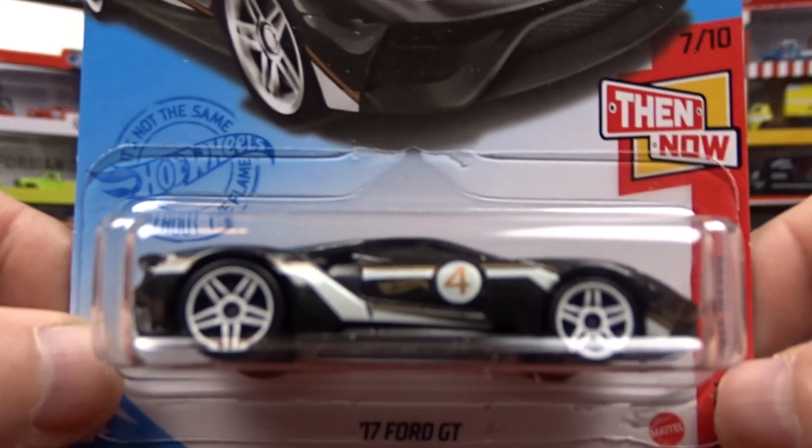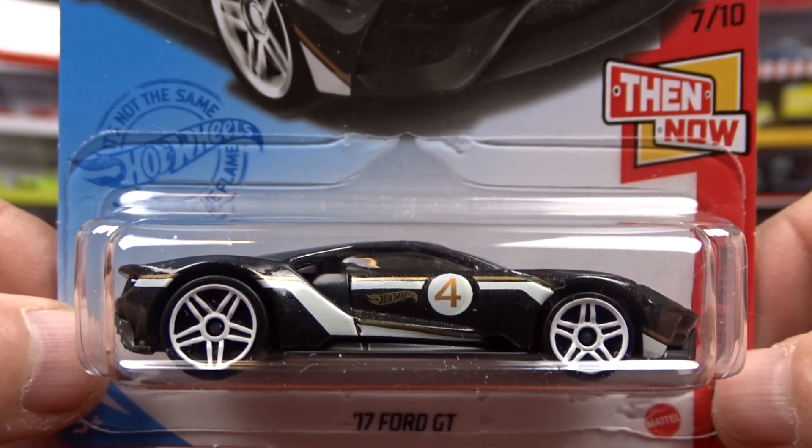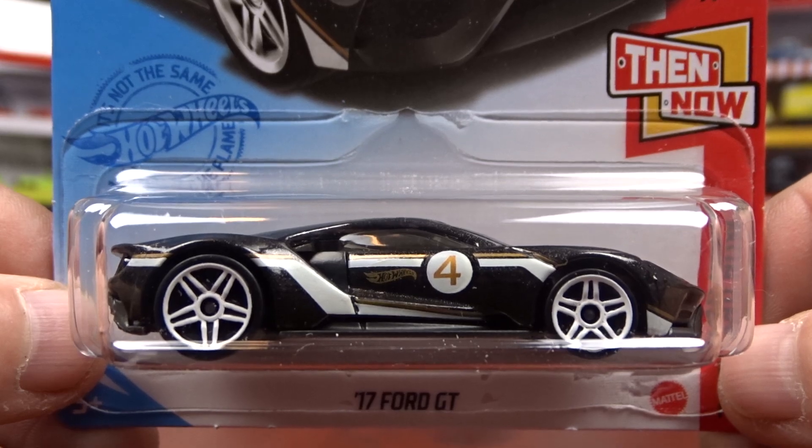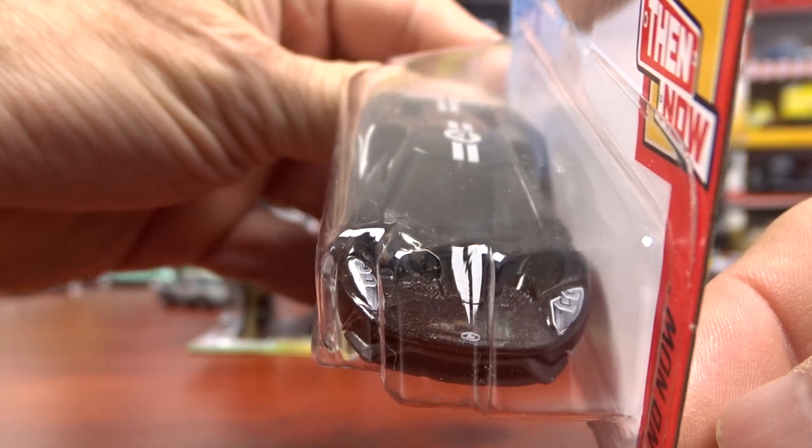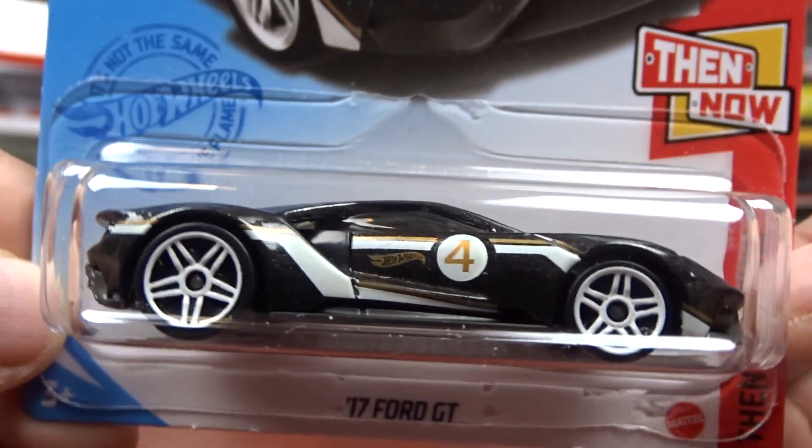And then we got the 2017 Ford GT. This thing pops, especially with the white wheels. It looks really good. I do like this one. This thing is awesome.